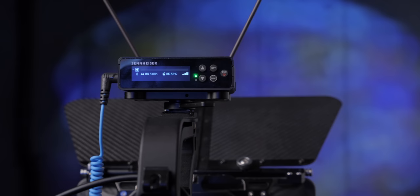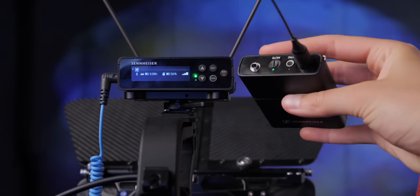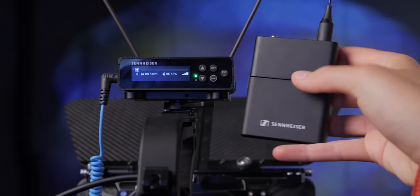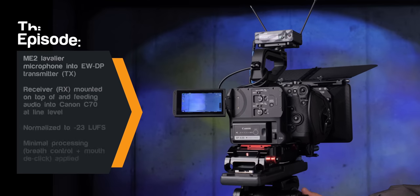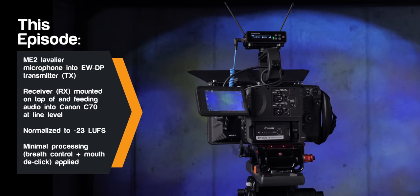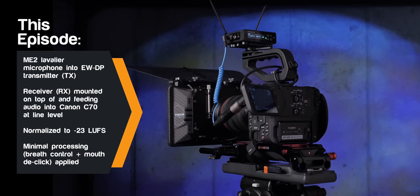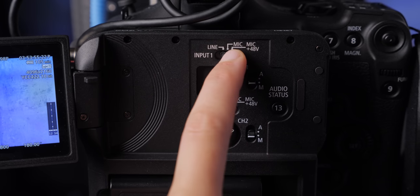In today's episode, we're using the EWDP digital wireless microphone system from Sennheiser, and you're hearing it right here. This is the included ME2 lavalier microphone. I'm wearing the body pack on my back, on the belt. That's transmitting to the receiver, which is sitting on top of my Canon C70 camera, and it's feeding the audio from the receiver directly into the camera's microphone input, which is actually set to line level.